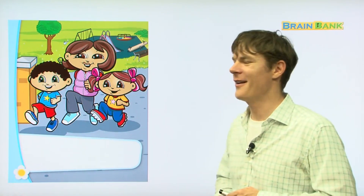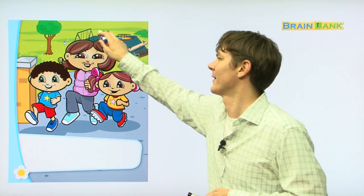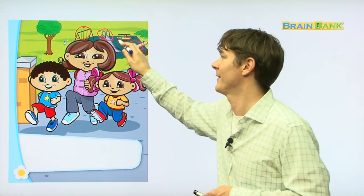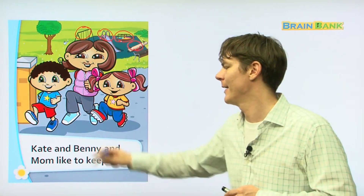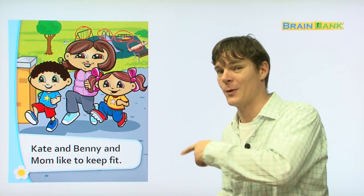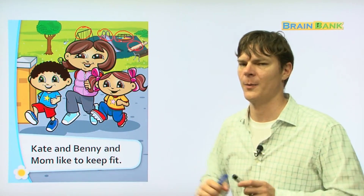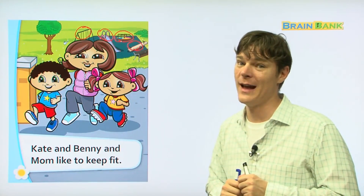There they are leaving the playground. They've had a very exciting day exercising on the slide, the seesaw, the swings, and the merry-go-round. After all of this exercise, they are very, very tired, so it's time to go home. Kate and Benny and Mom like to keep fit, and I hope that you like to keep fit too. Exercise is good for us — it helps us be strong and healthy, and makes us grow big and tall. Next time you go to the playground, ask your mom or dad if they can go with you. See you later. Bye-bye.